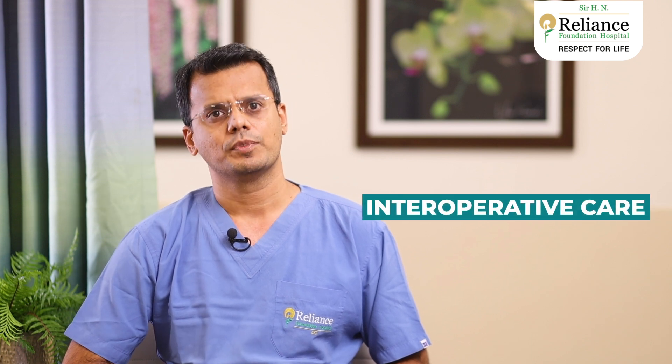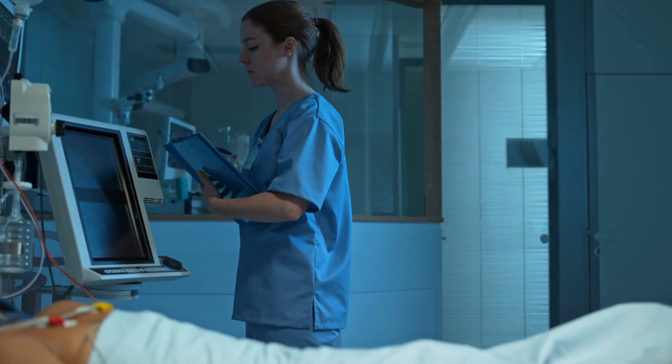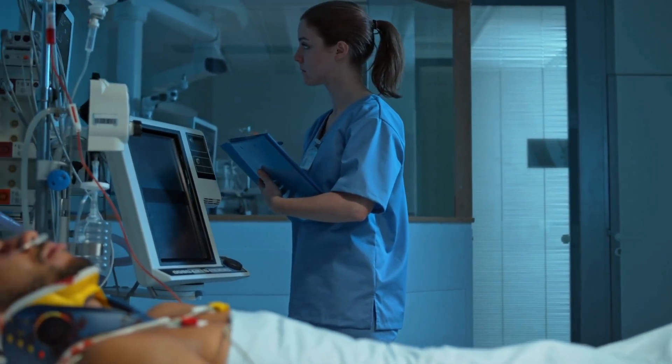Intraoperative care is focused on keeping you safe and sound. We closely monitor your vital signs using advanced monitoring machines, allowing us to manage your anesthesia and keep you stable with every heartbeat. We also keep an eye on your sleep patterns with the help of our advanced anesthesia setup to ensure you're comfortably in a faster sleep throughout the procedure.